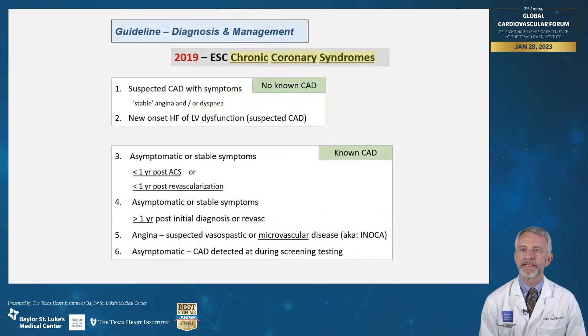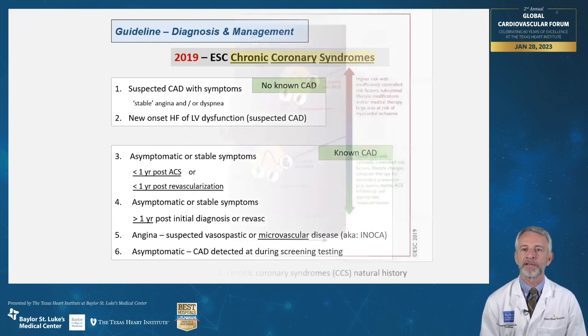This guideline is helpful from a taxonomy standpoint. It gives six categories of chronic coronary syndromes divided into those patients with no previously known coronary disease and those with known coronary disease. The final category — number six — is important as it identifies patients who are asymptomatic but who have subclinical coronary disease detected incidentally or during screening examinations.